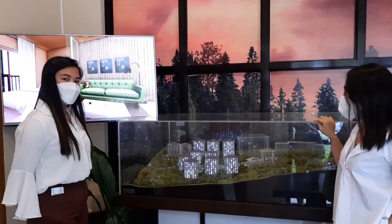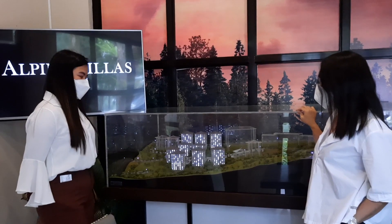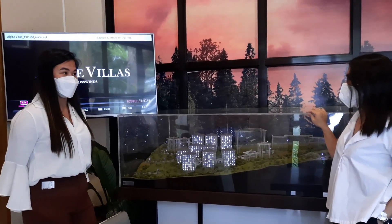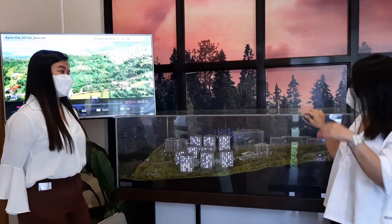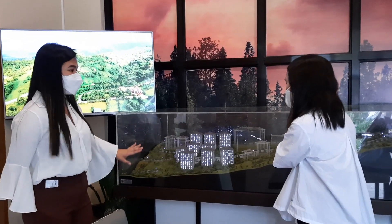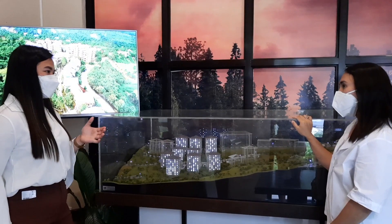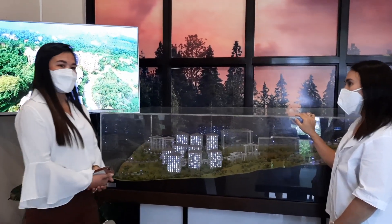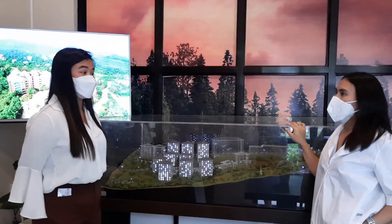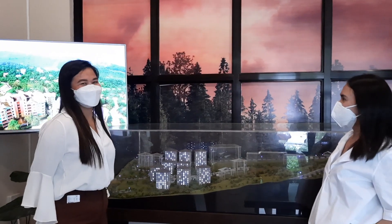For the views, we have two options: facing south and facing north. If facing south, you'll see the Swiss-inspired community of Crosswinds and its greeneries. If facing north, you'll see the Swiss-style areas and commercials. As a trivia about Crosswinds, we are surrounded by approximately 35,000 homegrown pine trees — wow, so beautiful!